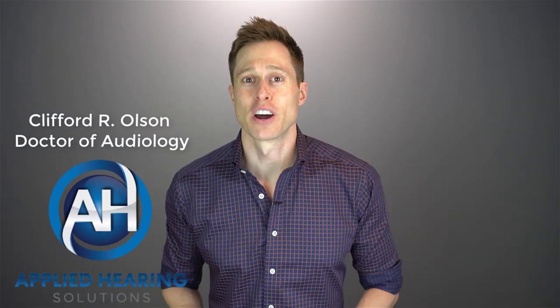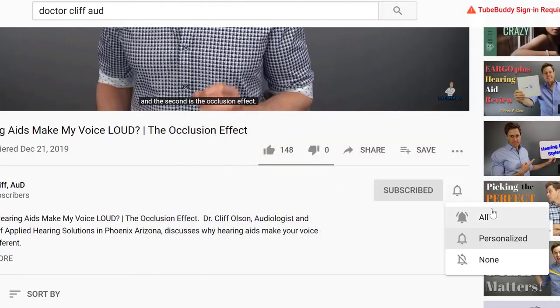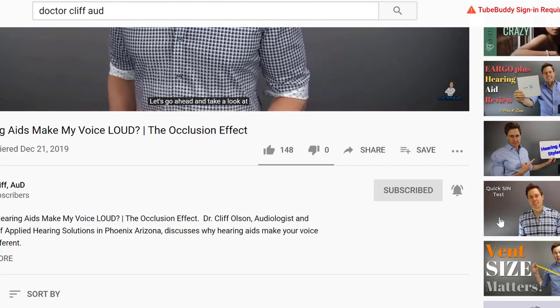Hi guys, Cliff Olson, Doctor of Audiology and founder of Applied Hearing Solutions in Phoenix, Arizona. On this channel, I cover a bunch of hearing related information to help make you a better informed consumer. So if you're into that, make sure you hit that subscribe button and don't forget to click the bell to receive a notification every time I post a new video.